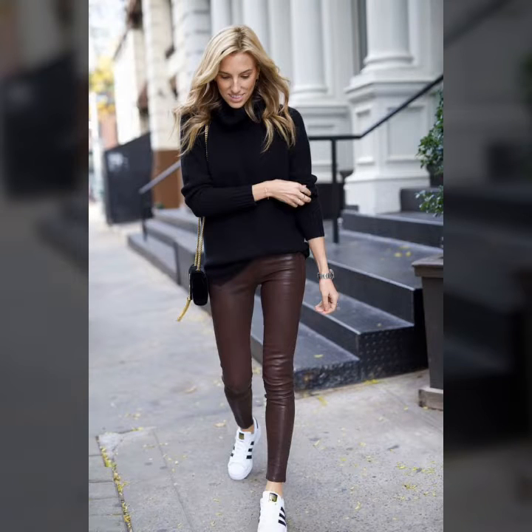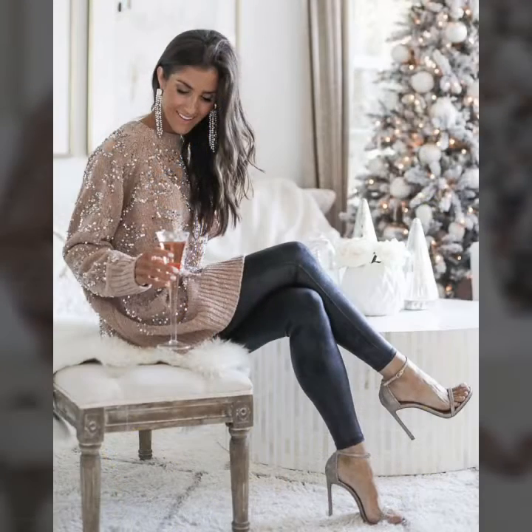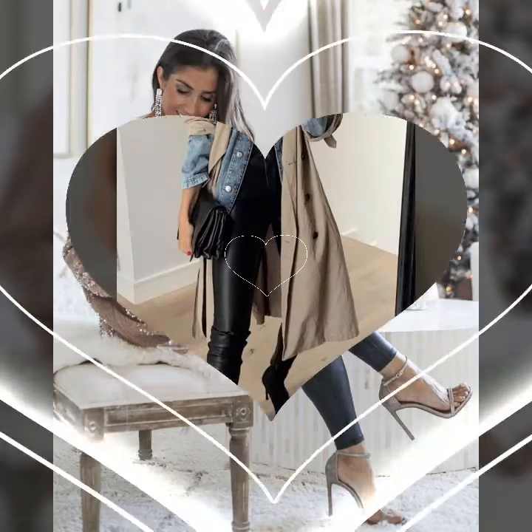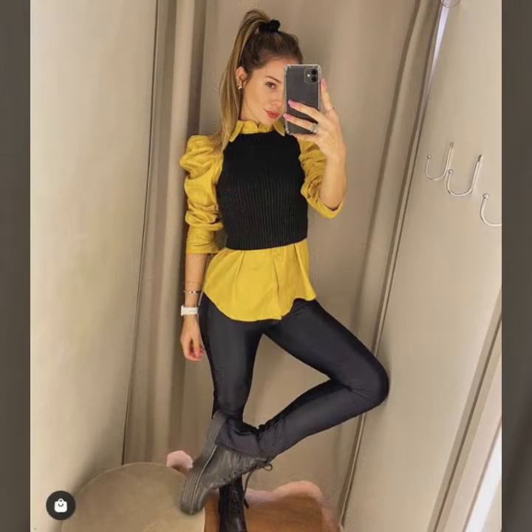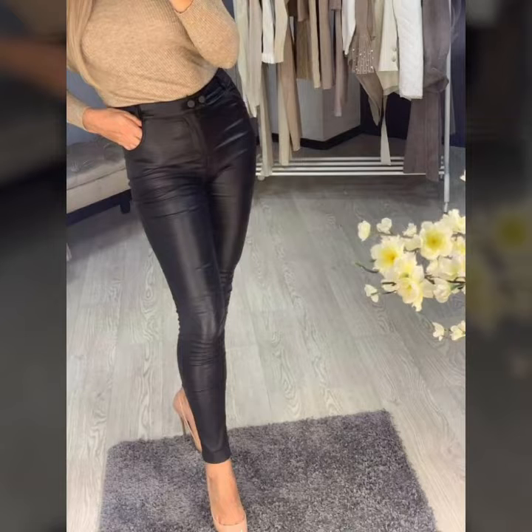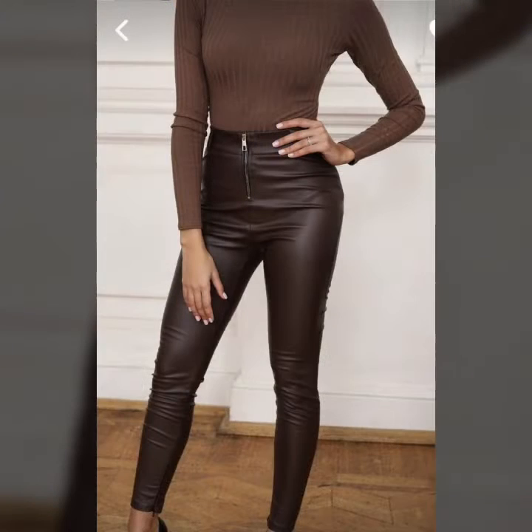Hi everyone and welcome back to my YouTube channel. How are you guys? I hope you all are fine and doing very good in your life. Back again with a brand new video — I'm going to show you pretty amazing and gorgeous leather pants, beautiful and stylish leather ideas and designs. I hope you guys enjoy this video and love these amazing ideas, this type of perfect, nice and gorgeous tech pants and leggings designs.